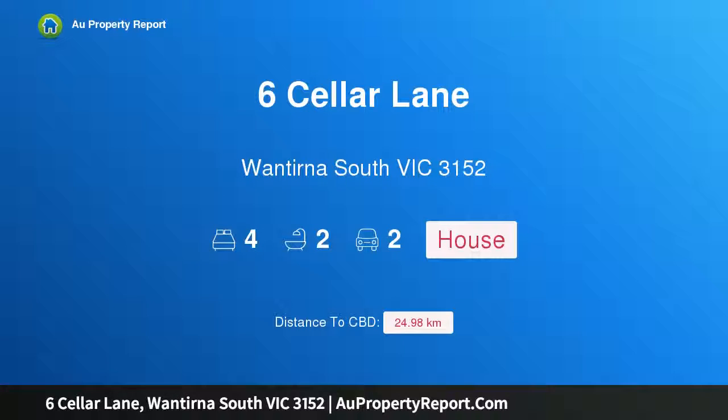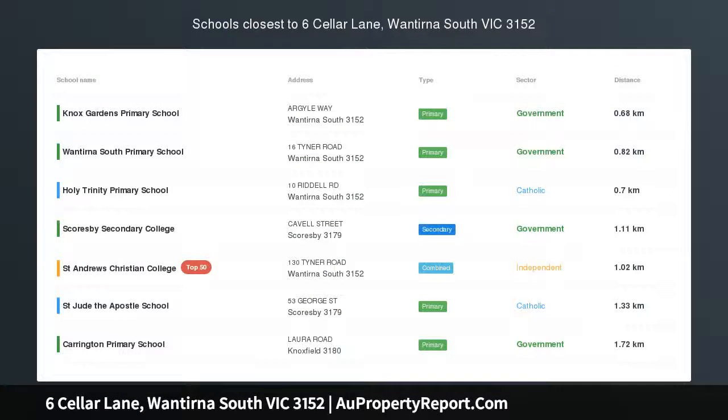Hi, I am glad to introduce Property 6 Seller Lane, Montona, South Victoria 3152. Fashionable family living in Harcroft Estate.